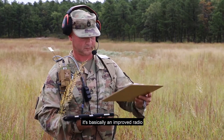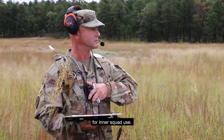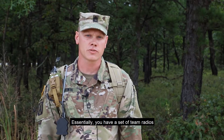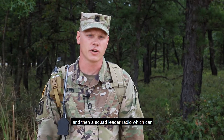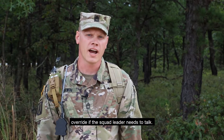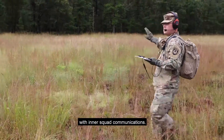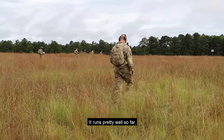Squad area network is basically an improved radio for inter-squad use. Essentially, you have a set of team radios with a team leader, and then the squad leader radio, which can override if the squad leader needs to talk. I think it will help a lot with inter-squad communications. It runs pretty well so far.